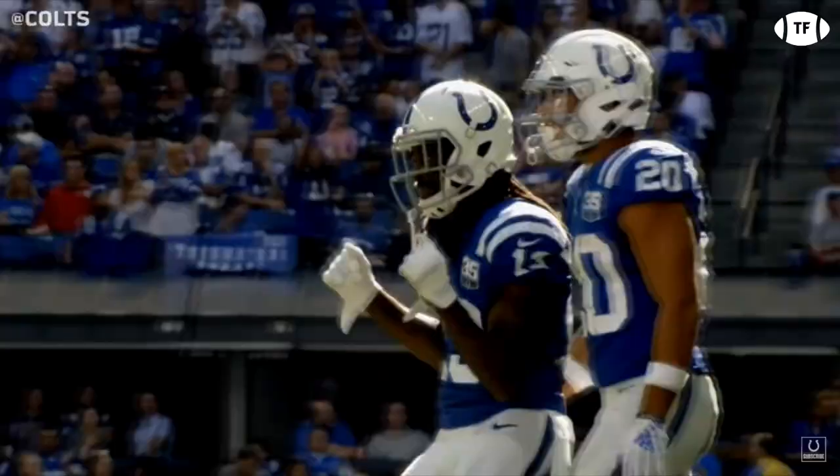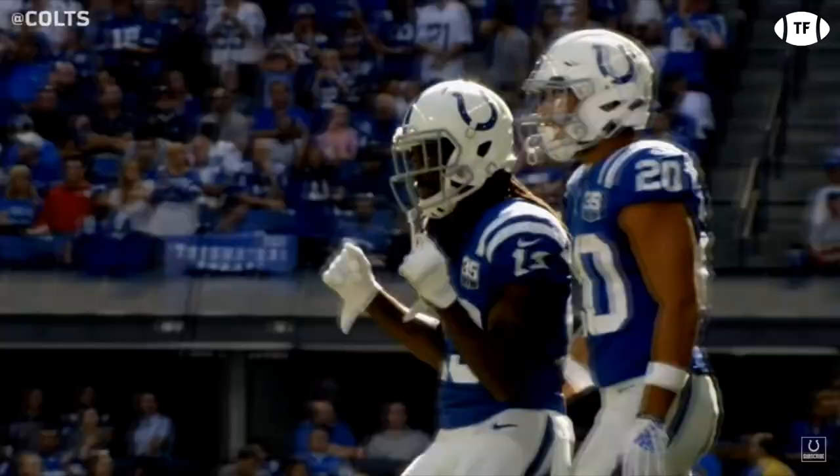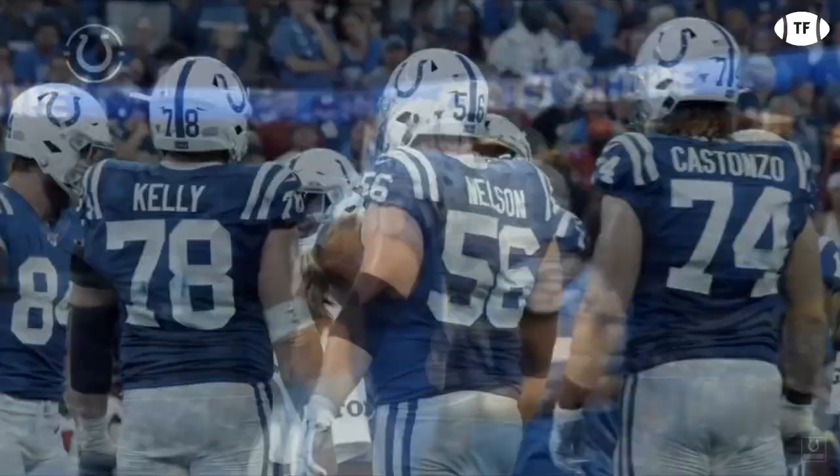It starts with Reich knowing his personnel. T.Y. is a true number one, but the most talented player on this offense is clearly big man 56, Quinton Nelson. In fact, the entire offensive line is maybe the best in the league.